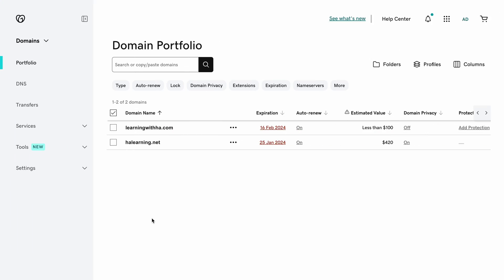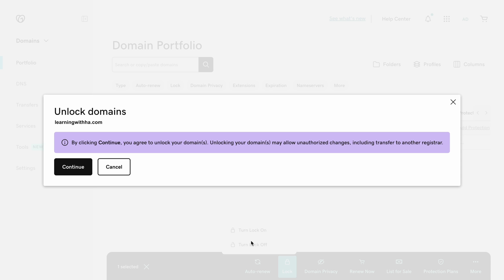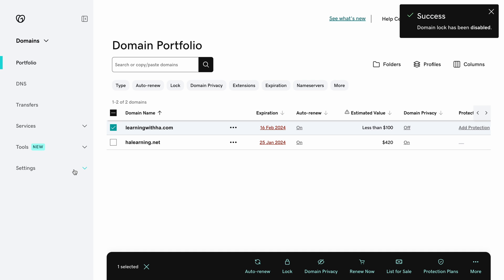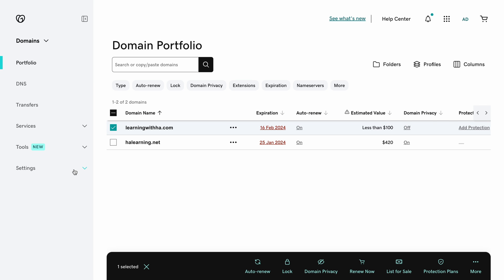The process is pretty simple. Sign in to your GoDaddy account, navigate to the Domain Portfolio section, and find the domain you want to transfer. Tick the checkbox next to it, choose Lock from the Action menu, then select Turn Lock off. Hit Continue once you're sure the domain you want to transfer is correct. You'll need to verify your identity through two-factor authentication or a one-time password if you have domain protection activated. Complete the required steps and you should see a success notification once your domain is unlocked.